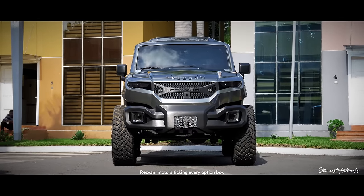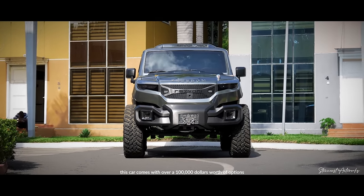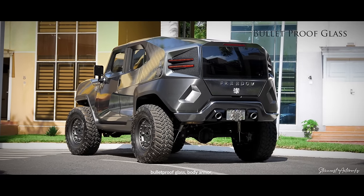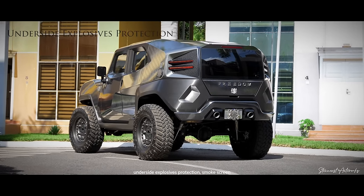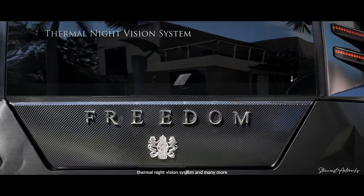Resvani motors ticking every option box — this car comes with over a hundred thousand dollars worth of options. The Freedom Tank comes standard with equipment like bulletproof glass, body armor, underside explosive protection, smoke screen, thermal night vision system, and many more.